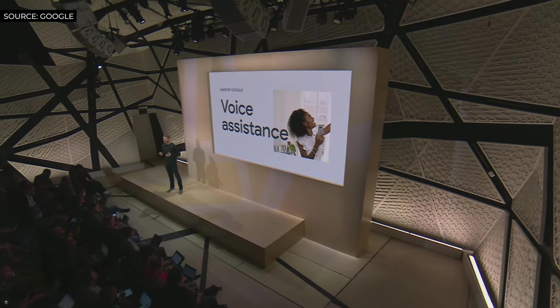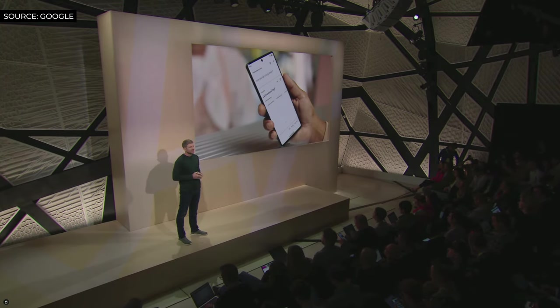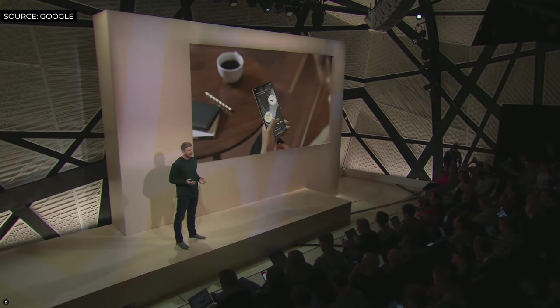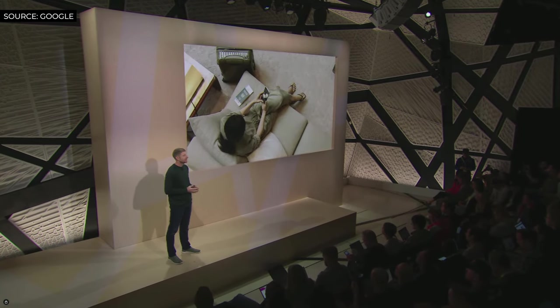Google's industry-leading understanding of human language and speech powers our most helpful voice experience, with new capabilities on Pixel 7 and 7 Pro thanks to Tensor G2. When your phone understands your voice, it opens up so many more possibilities — translating conversations with Live Translate, asking Google Assistant endless questions, navigating directly to apps without tapping, and easily sending messages.